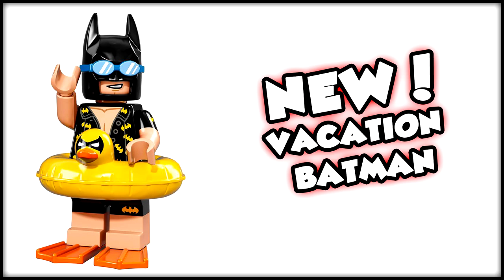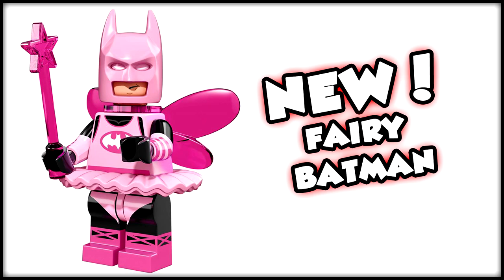This next one made me go, hmm, I wonder how this happens in the movie — and that is Fairy Batman, which looks super ridiculously awesome. It's almost like a ballerina-slash-Tinkerbell-inspired look for Batman, which is hilarious. I love the pink helmet, I love the pink wings and everything. I'm looking forward to seeing how exactly Batman becomes a fairy in the Lego Batman movie.